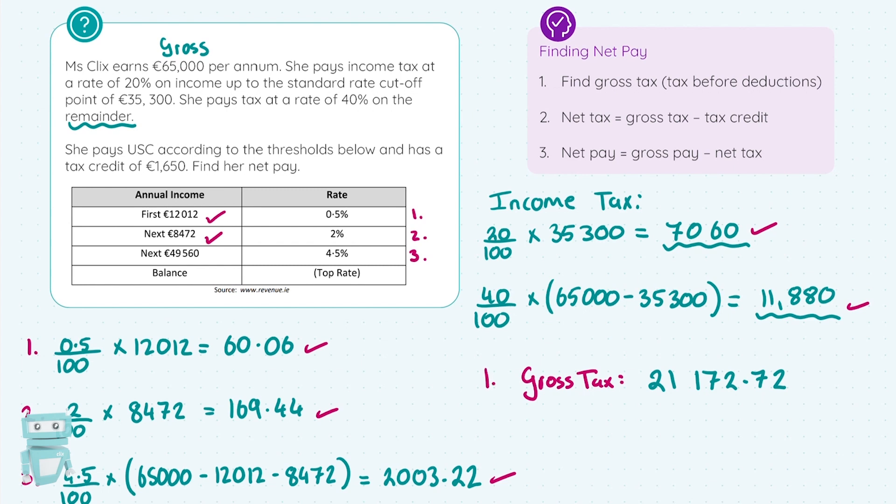For step two, we find the net tax. This is where we take the gross tax and subtract the tax credit. So we take €21,172.72 and take away €1,650 — the credit that the government or Revenue gives you, which is the tax you don't have to pay. That gives us €19,522.72.